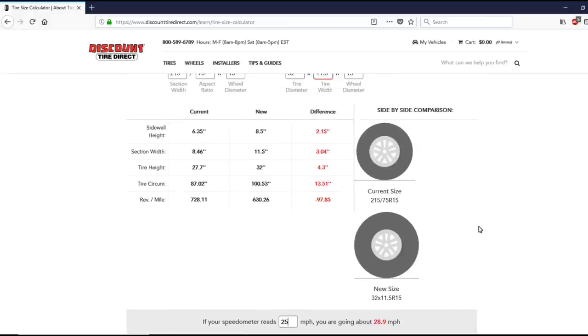So anyways, just a super cool calculator to give you a good idea of how fast you're going with larger tires. Super easy to figure out how far off your speedometer is when you're running larger tires. If you find these video tips helpful, be sure to give it a thumbs up, subscribe, and I'll catch you next time.